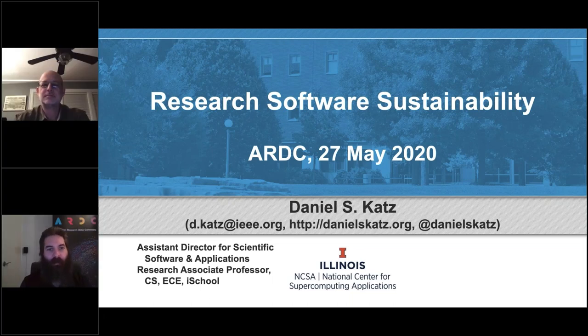Good morning, everybody. My name is Matthias Lippus. I'm from the Australian Research Data Commons, and I would like to start this webinar by acknowledging the traditional owners of the lands on which we are. I'm in Perth, so I would like to acknowledge the Wajook people of the Noongar Nation, and I'd like to pay my respects to their elders, past and present.